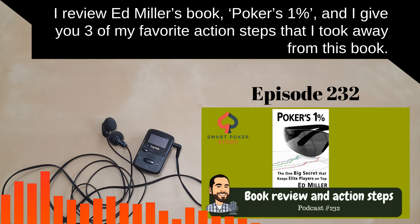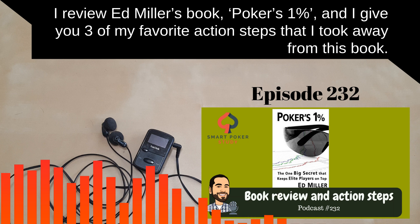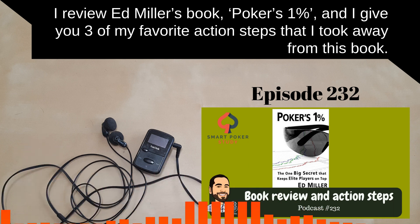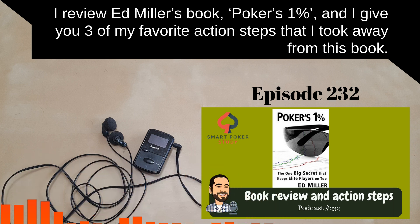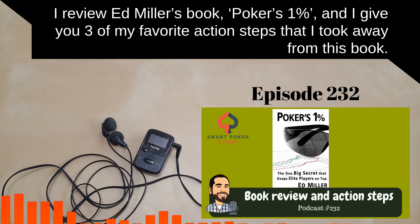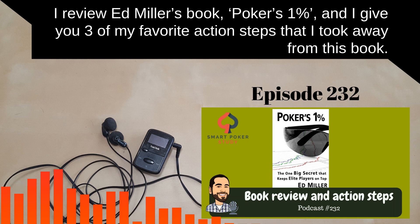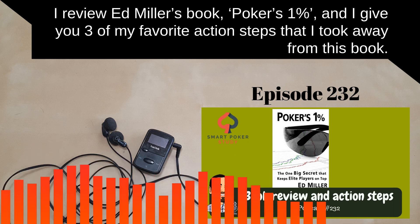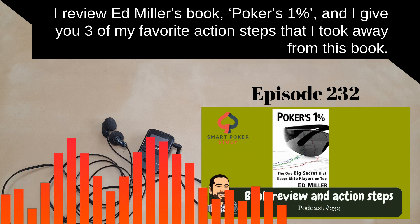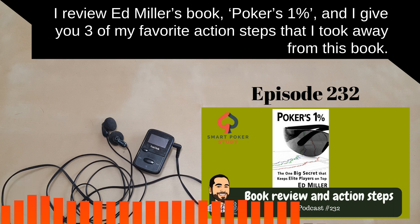Poker's 1% was written back in 2014, a little bit before GTO really took off and grabbed the poker world. In the introduction, he makes a promise that he's going to show you how to do the work he speaks about — and I'm happy to report that he does. Especially in one of the final chapters, he gives an eight-step process for doing the frequency work he discusses.